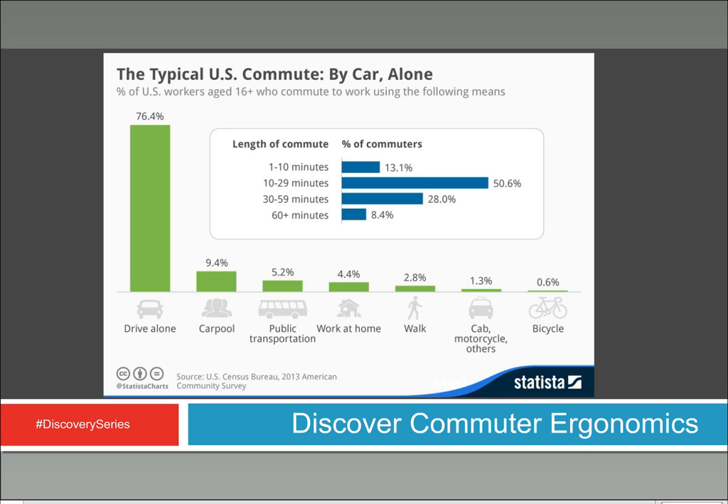So what are we here to talk about? The typical U.S. commute — this graph illustrates how much time individuals are spending in different methods of commuting, different types of vehicles, etc. We have a chart from Statista, generated from 2013 census data, where they asked people in the U.S. how they commute to work and how long that commute is. This is really going to inform what we're talking about today.